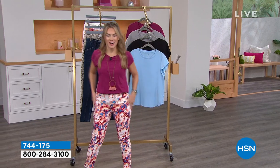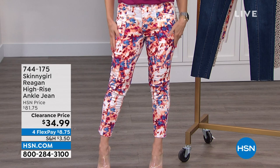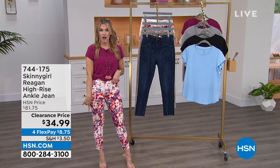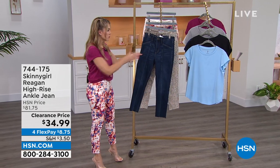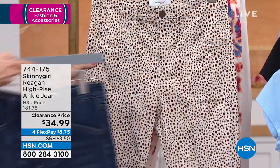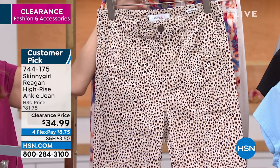I couldn't help myself — these were just speaking to me this morning. Aren't these just the coolest denim? Bethany Frankel, who creates Skinny Girl fashions, really understands the way a woman's body needs to be hugged with their denim. So this is the Reagan — it's a high-rise ankle jean. I'm barely five-two and I love where these hit on me. Clearance price: $34.99 on four flexible payments. We have your classic dark indigo with a cargo pinstripe detail and nice large patch pockets.